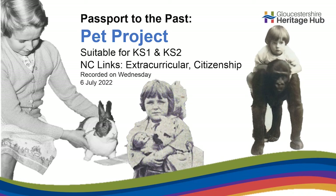Hello and welcome to our latest Passport in the Past recording. We think this is the 15th one in the series and it's called Pet Project because we're looking at pets past and present. We're looking at stories of pets that we have here in the archives and we want to hear stories about the pets that you have at home.